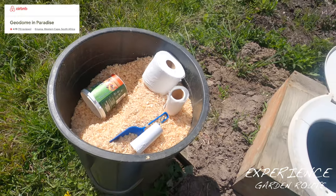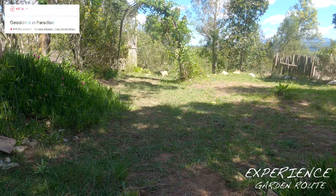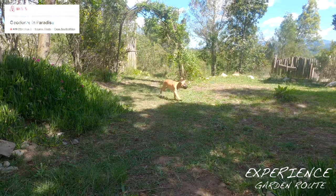A traditional compost toilet that is easy to use. Geodome in Paradise is pet friendly.